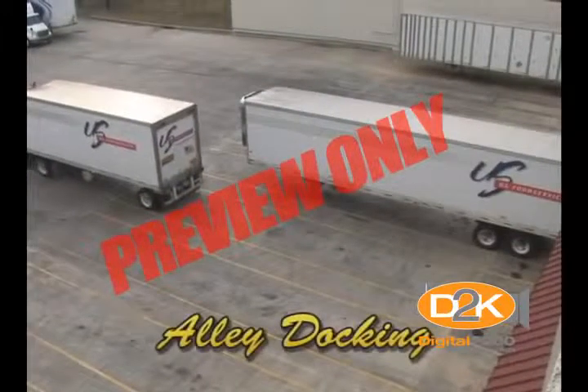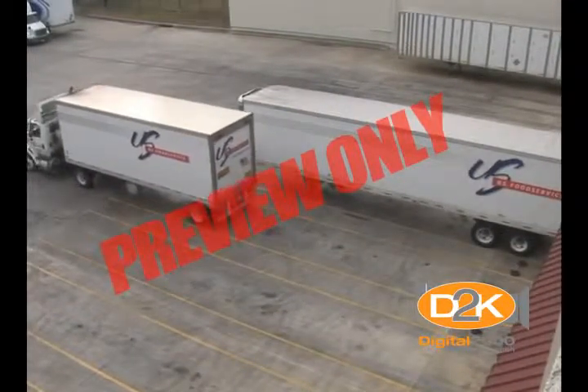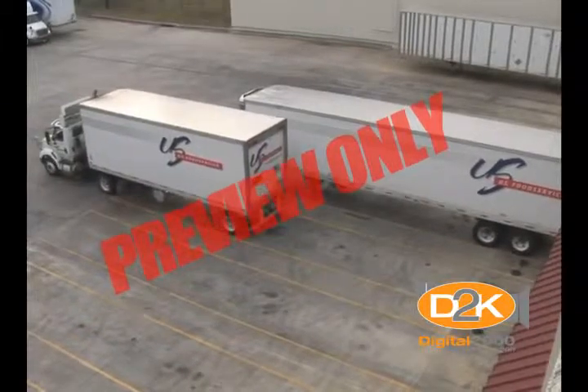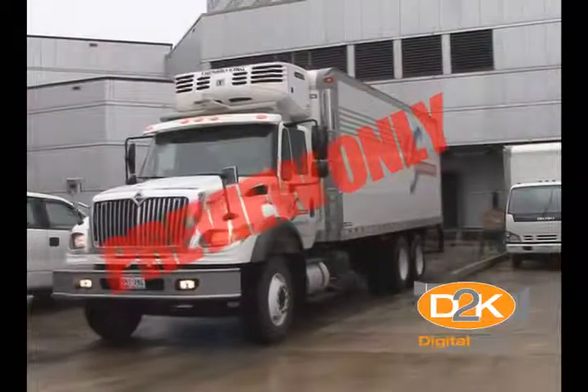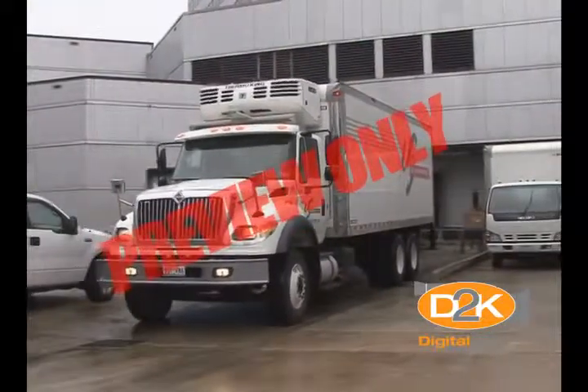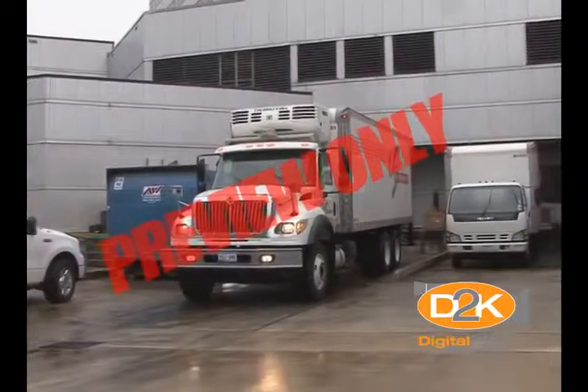Alley Docking: to test your ability to back your vehicle into a narrow space and stop with the rear of the vehicle within a specified distance of the back limits of the space. This would be similar to backing up to a dock or shipping platform between two other vehicles from a street or yard area with limited space.